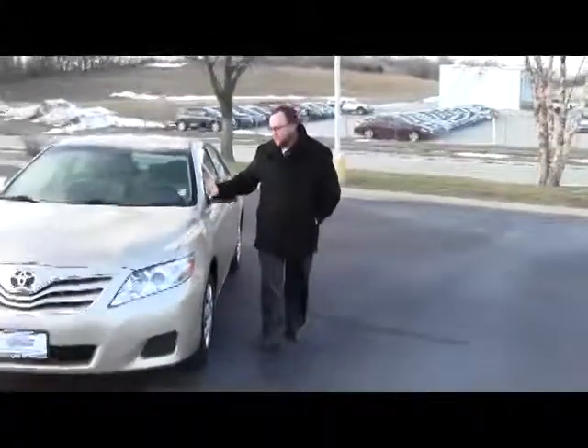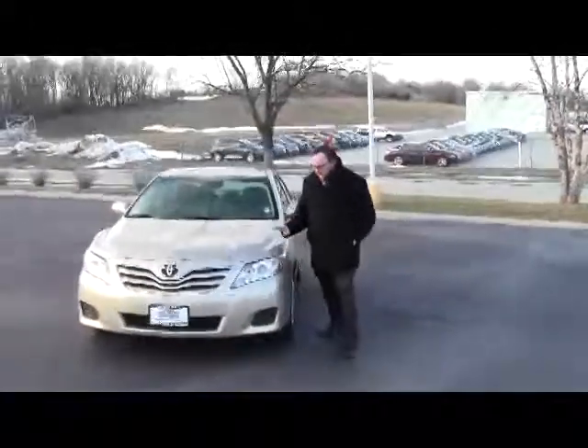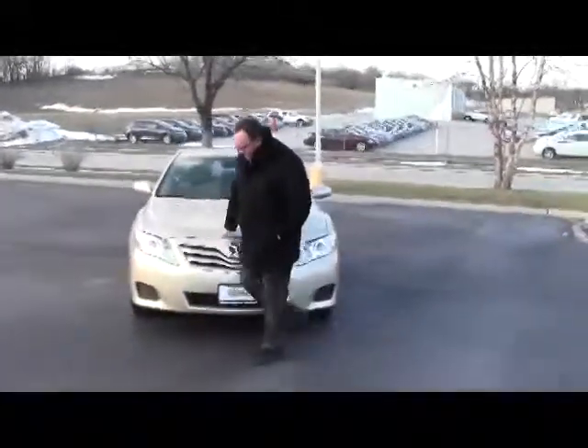Brian Kelly here from the Honda Giant, here to show you this 2010 Toyota Camry LE model, just came in on trade.